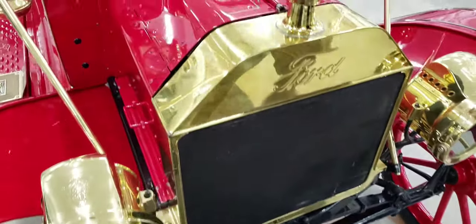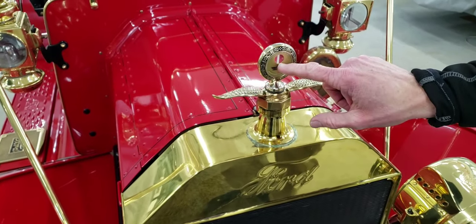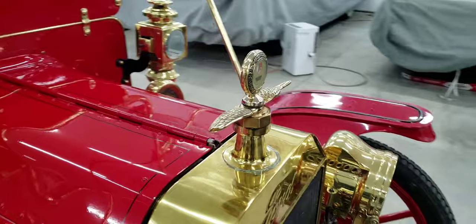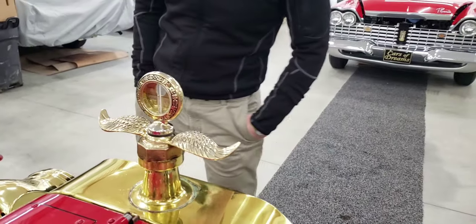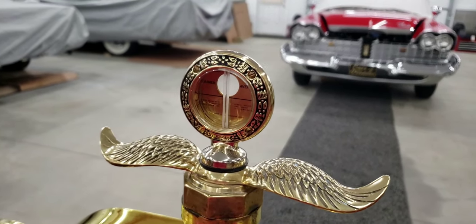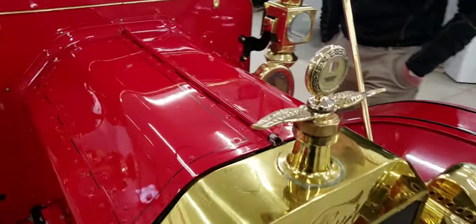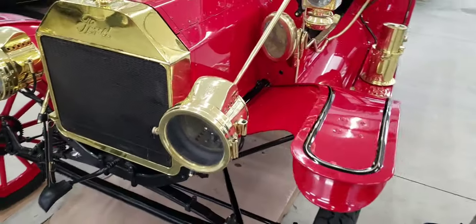The way you could tell how hot the radiator was getting is this little white line — it has a red bead that goes up through it to tell you that you're not overheating the car. Basically it's a thermostat. From this side you can see it clearly — it's almost a piece of artwork with the wings and all the detail. There's a lot of brass on this car.